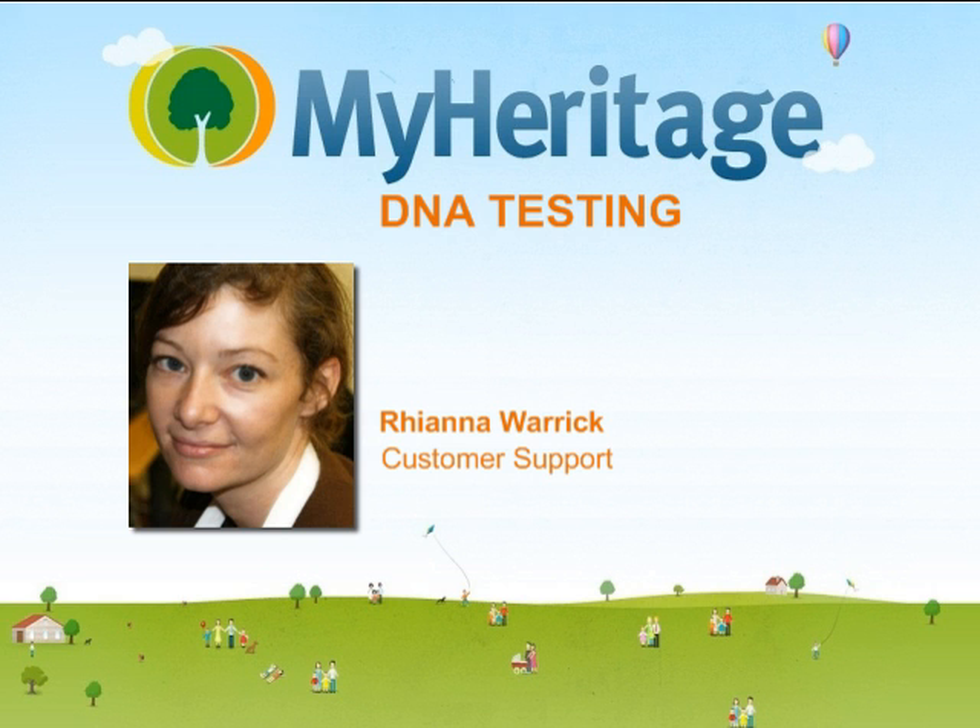My name is Rihanna. I'm the head of support at MyHeritage and I'm very excited to talk to you today about our latest offering, DNA testing.